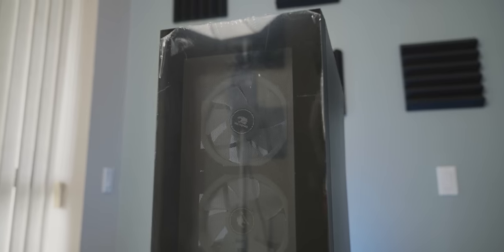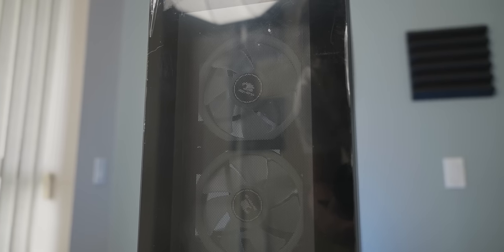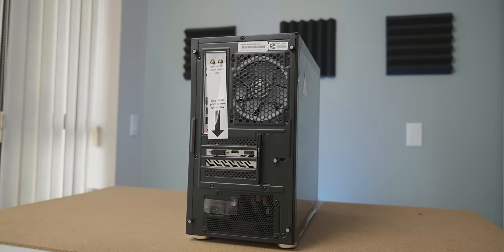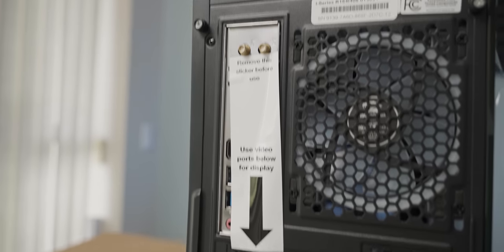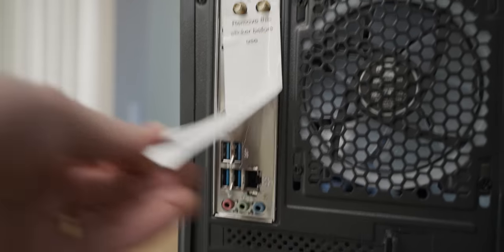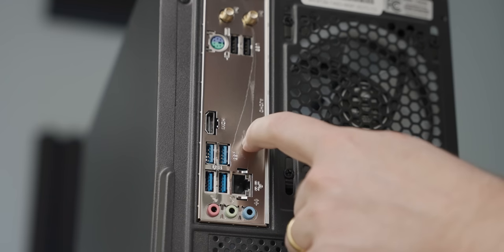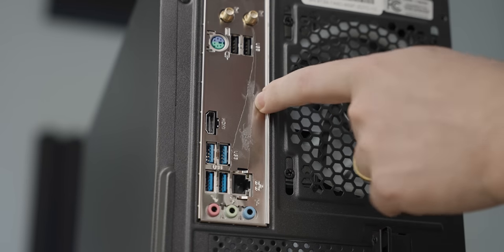Starting off with the front, we can see we have two RGB fans behind a mesh front, which we know is good for airflow. The front IO is perfectly inoffensive, and then we've got this slot that's barely a finger width for the airflow. Around the back we've got a bit of instruction telling us not to use the HDMI on the motherboard. Let's actually see what this IO looks like — it's possible, it's fine. The sticker leaves a bunch of glue residue on the back, which is not good — they could have just used a bit of tape or something.